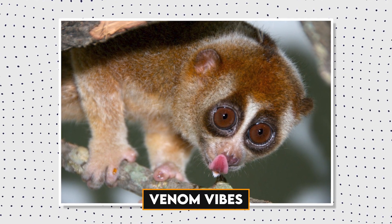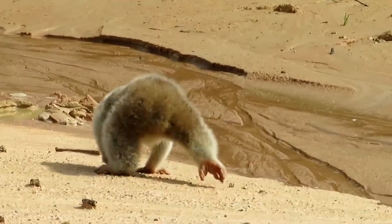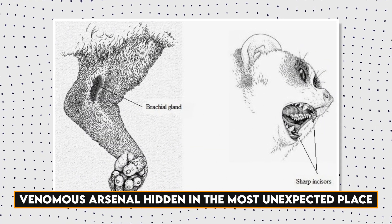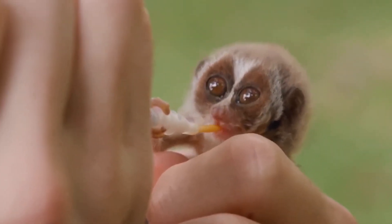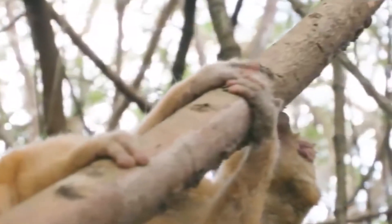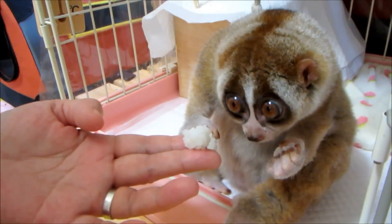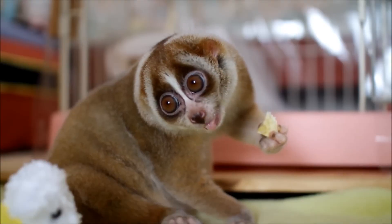Brace for a wild revelation: Slow Loras aren't just cute — they also have a secret weapon hidden in their elbows. These tiny primates have a special gland that secretes a toxic secretion. It's like having a venomous arsenal hidden in the most unexpected place. When danger approaches, Slow Loras employ a defensive strategy in which they lick or rub this goo into their mouths before biting. This unusual adaptation isn't just for show — it's a survival strategy. The venom acts as a strong deterrent, warning potential predators that tampering with these small creatures will result in serious consequences.